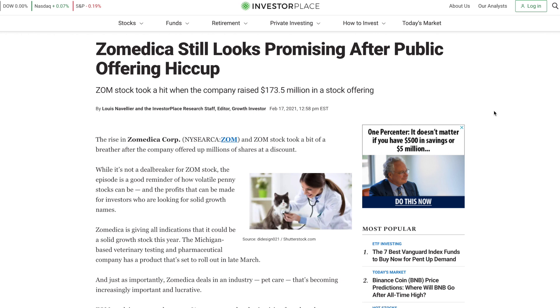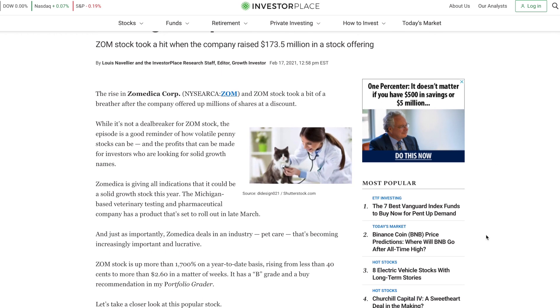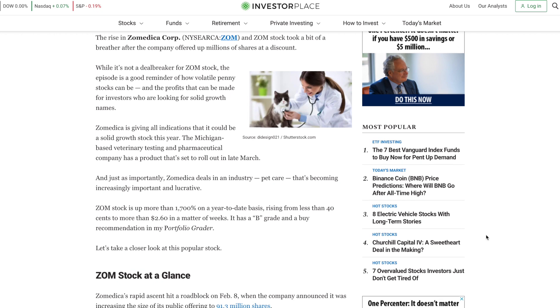The subtitle is: ZOM stock took a hit when the company raised $173.5 million in a stock offering. This is from the Investor Place website, which provides decent articles and normally gives a brief understanding of what has been occurring for the stock. The article states the rise in Zoomedica and ZOM stock took a bit of a breather after the company offered up millions of shares at a discount. While it's not a deal breaker for ZOM stock, the episode is a good reminder of how volatile penny stocks can be and the profits that can be made for investors looking for solid growth names.